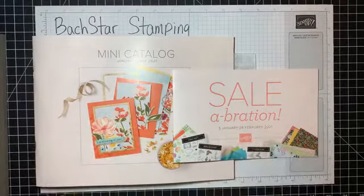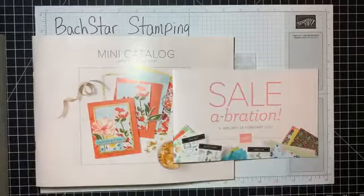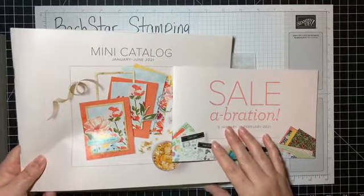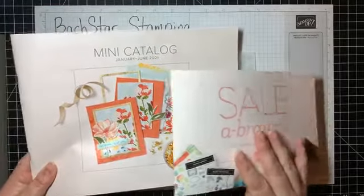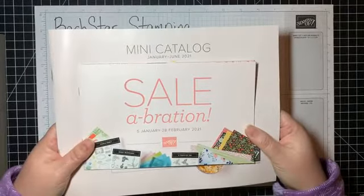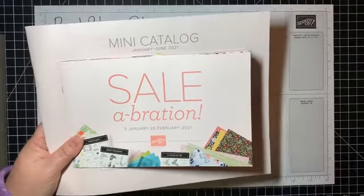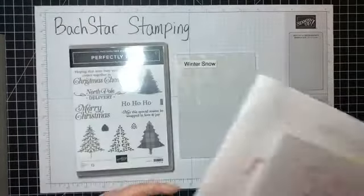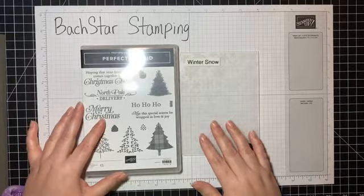I just wanted to show you the covers of these catalogs — I cannot show them until January 5th, but they are a whole lot of fun and there are some beautiful products in here. If you're a customer of mine you should be receiving these soon. We can order tomorrow as demonstrators and I cannot wait. Tonight we are going to be working with one of my favorite stamp sets: Perfectly Plaid.